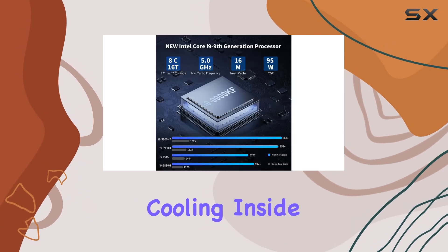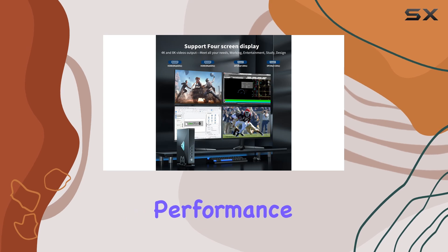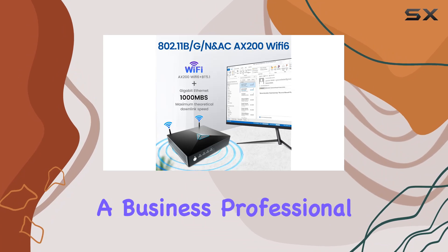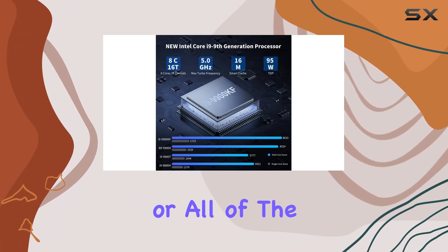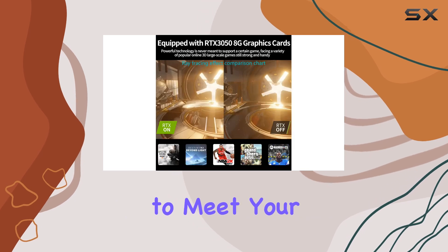And let's talk about cooling. Inside this compact chassis are 4 all-copper turbo fans and 8 vacuum heat pipes, ensuring efficient heat dissipation without sacrificing performance or causing too much noise. Whether you're a multimedia enthusiast, a hardcore gamer, a business professional, or all of the above, the Kinupit Mini PC is a versatile powerhouse that's ready to meet your needs.